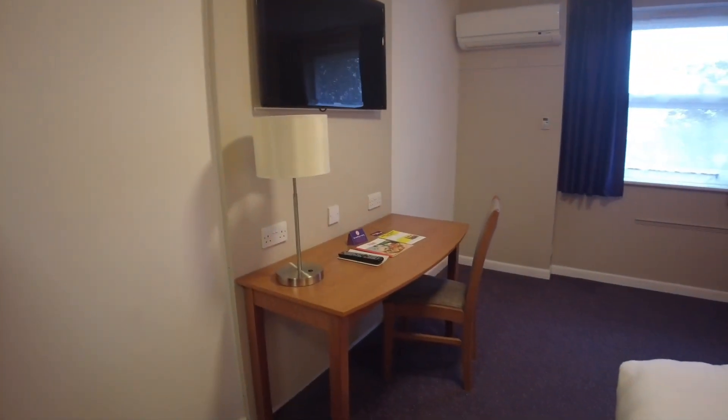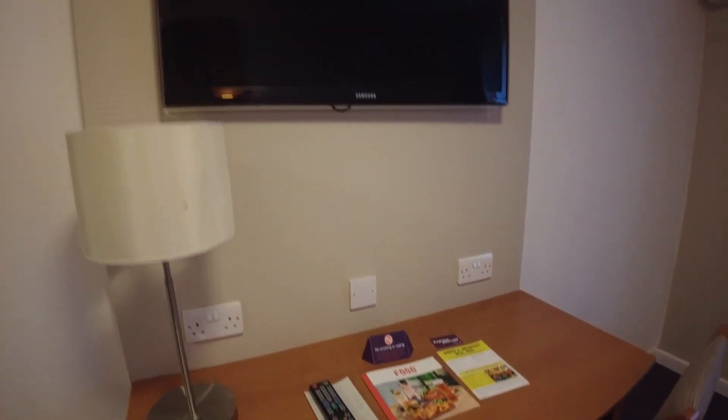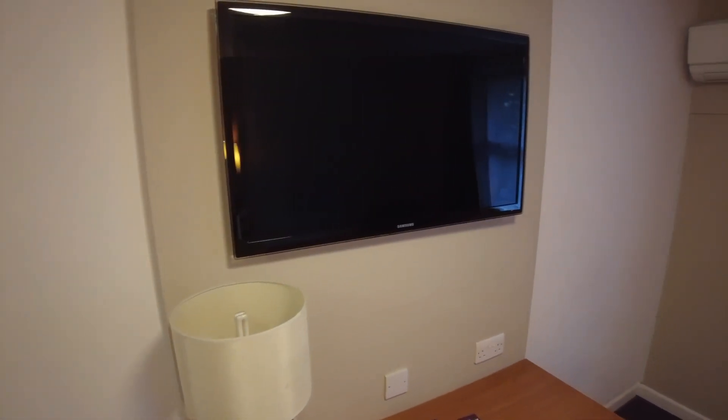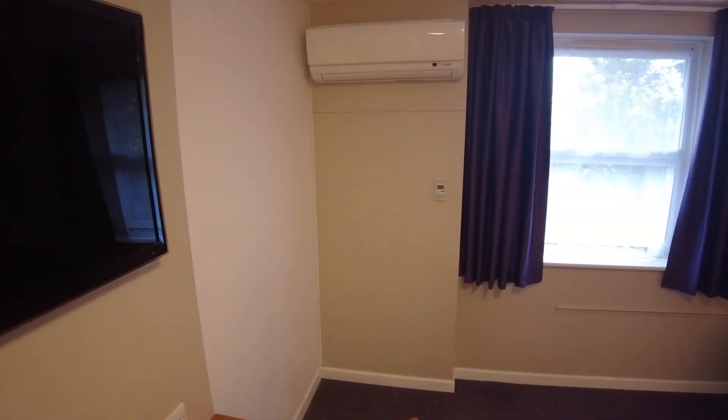Moving into the room further, you've got the desk with a chair. There's a couple of sockets on the desk. And the TV's above. And then over on this wall, you've got the air conditioning unit.